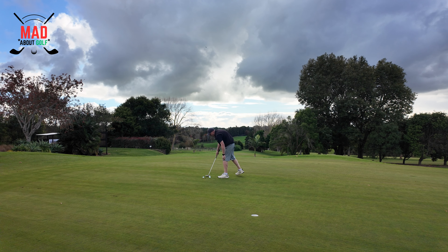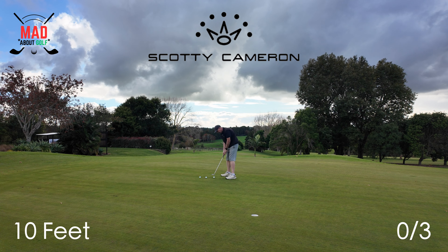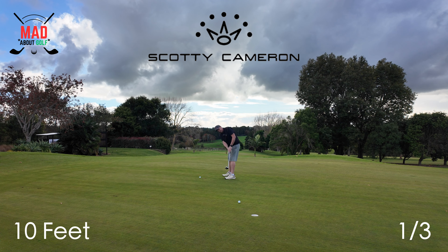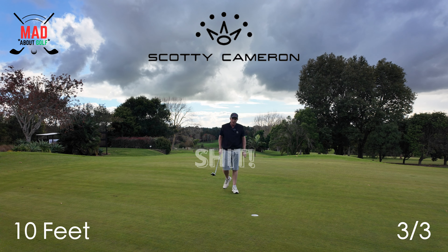Now we're going to do three putts with the Scotty Cameron Phantom 7.5, which is my current putter. One down, two down, three down. Interesting.